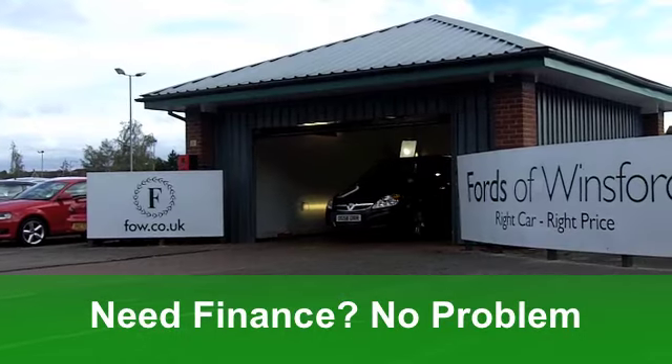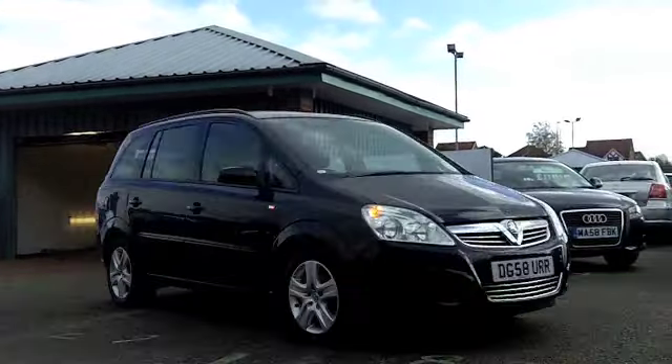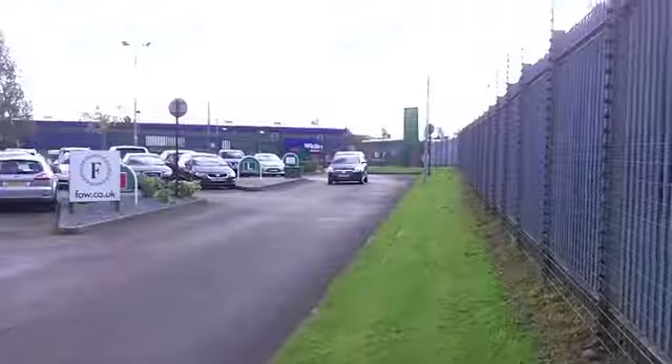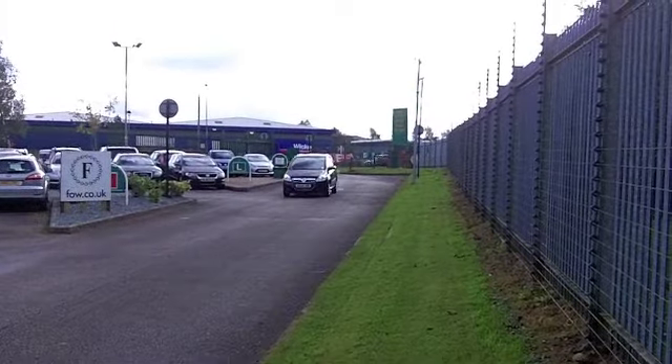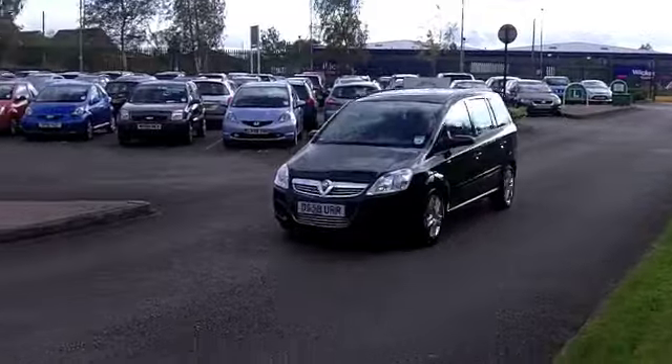This car has electric windows at the front, a very smart cloth interior, and you'll love the driving position. You've got all-around airbags, aircon which will cool you all down, and power assisted steering — very helpful because it makes it nice and nimble to manoeuvre. You've also got a CD player to keep you entertained.